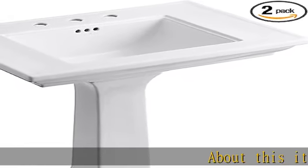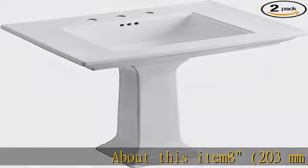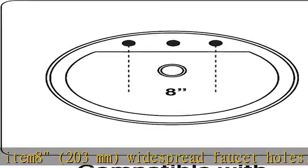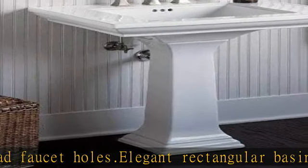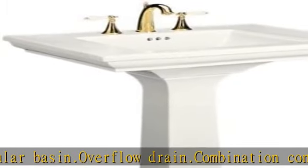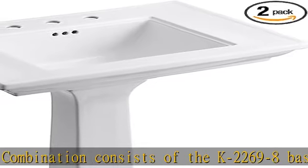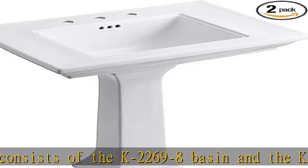About this item: 8-inch, 203mm widespread faucet holes. Elegant rectangular basin with overflow drain. Combination consists of the K2269-8 basin and the K2267 pedestal. Coordinates with other products in the Memoirs collection. See more product details in the description to get this product today at the best price.